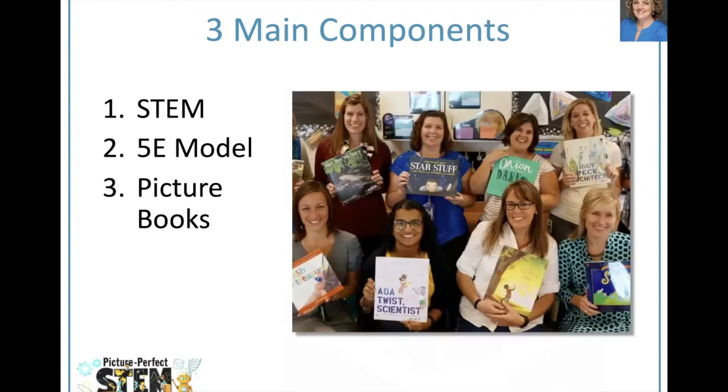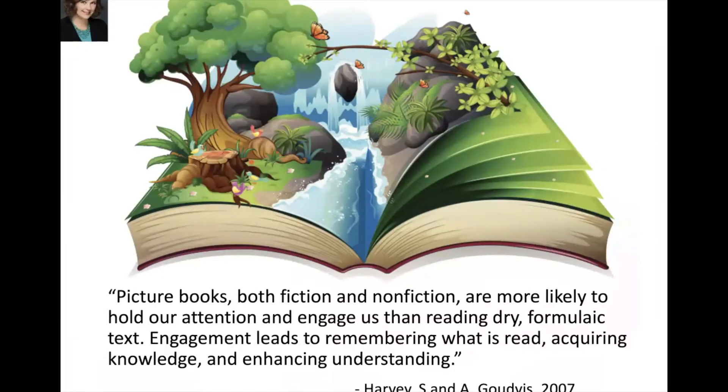Picture books, both fiction and nonfiction, make STEM learning more engaging and meaningful. Reading experts Stephanie Harvey and Anne Goudvis describe the power of picture books: they say picture books are more likely to hold our attention and engage us than reading dry formulaic text. Engagement leads to remembering what is read, acquiring knowledge, and enhancing understanding. With everything we do, we really want to tap into that magic — the magic of picture books — to make STEM concepts more meaningful for children.